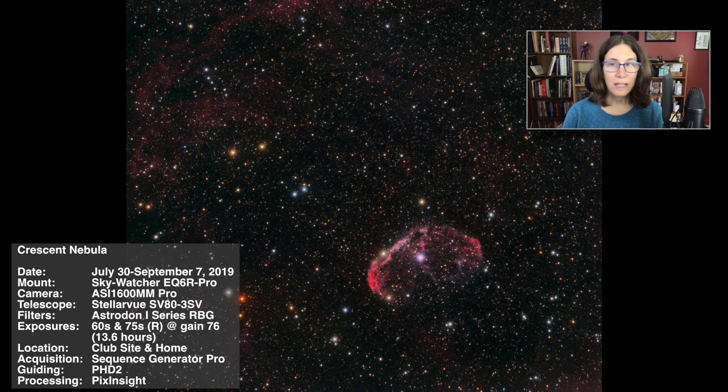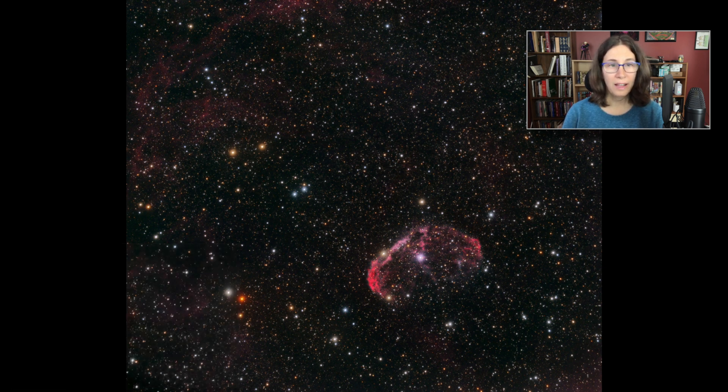This has the distinction of being the image that took the longest in real time to complete, and it was a new record for total integration time. I started it at the end of July and continued through just past AHSP, though I didn't get any frames at the star party — image acquisition basically straddled the star party. I wanted to get at least 12 hours. My goal was to get as much detail in the Crescent Nebula as I could, and that was a challenge.